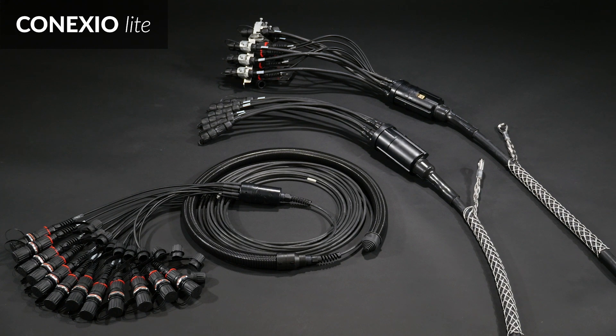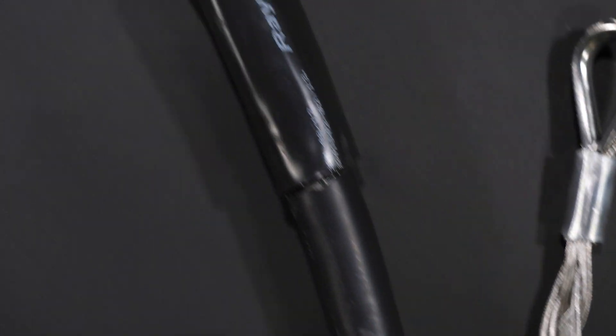Connexio Lite is a divider which has its strengths when the cell towers are packed. The compact, light, and wind-stable design fits, and the breakouts can be routed individually.